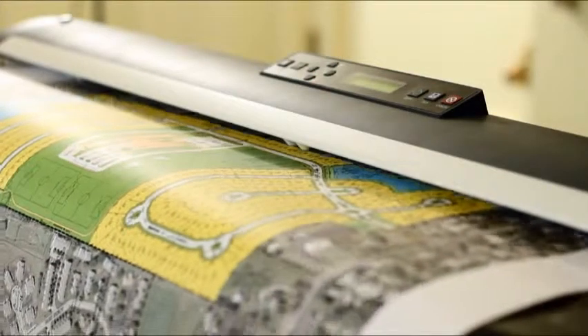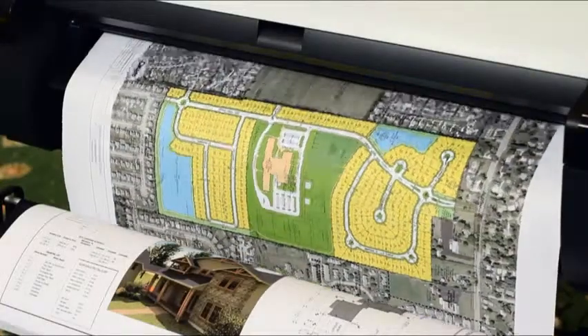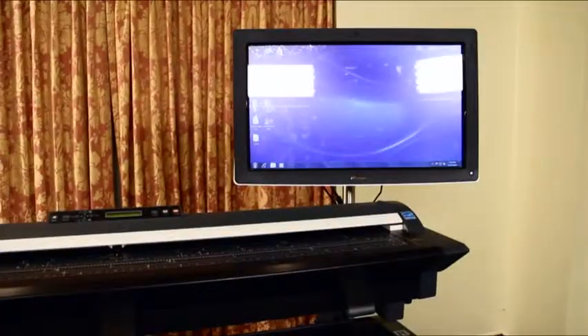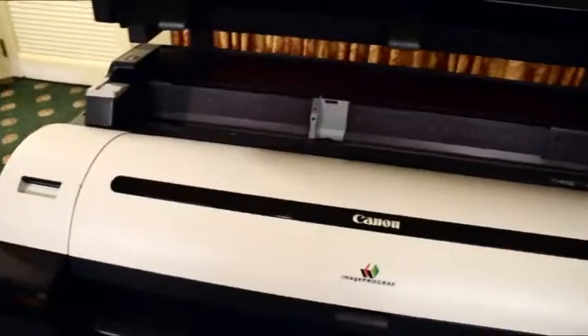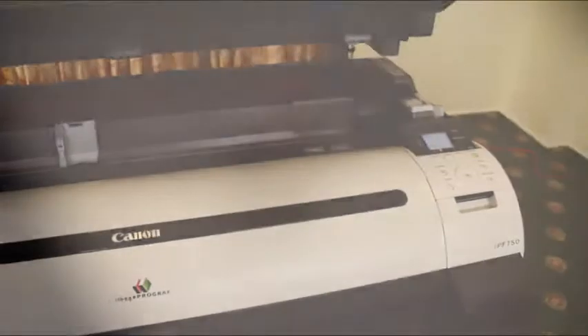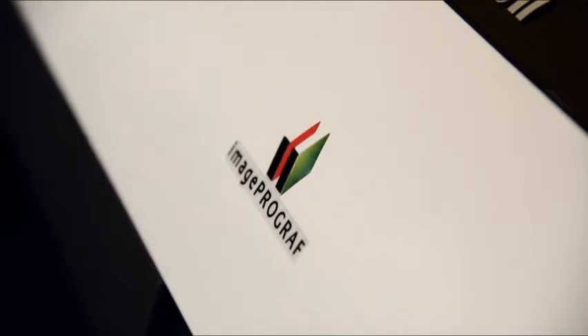A complete large format capture to output solution, the ImageProGraph MFP keeps projects moving forward, helping you be more productive than ever before. Now with four lines of ImageProGraph, whatever your needs, Canon has the answer.